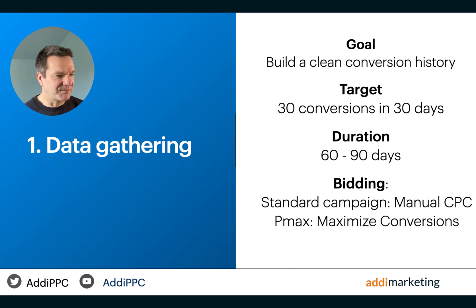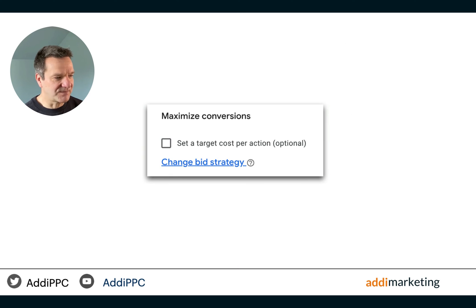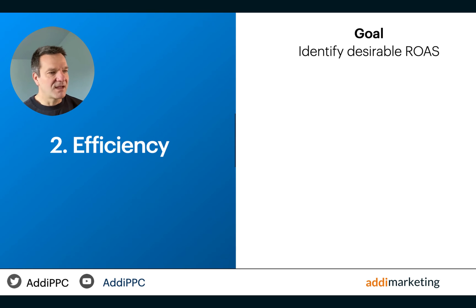In a Performance Max campaign, I opt for the maximize conversions bidding strategy. This strategy is the least demanding form of smart bidding, tailored to meet the goals of this initial stage.